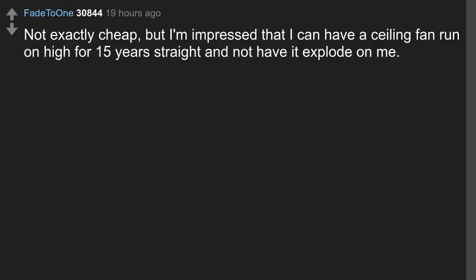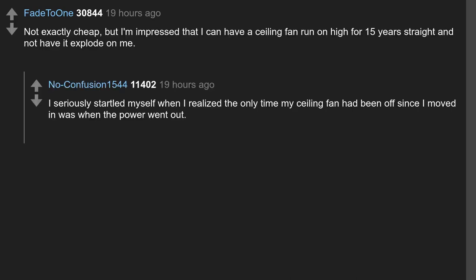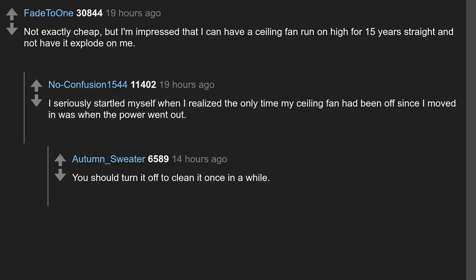Not exactly cheap, but I'm impressed that I can have a ceiling fan run on high for 15 years straight and not have it explode on me. I seriously startled myself when I realized the only time my ceiling fan had been off since I moved in was when the power went out. You should turn it off to clean it once in a while — it gets sticky dust on it.